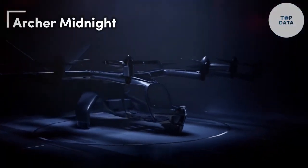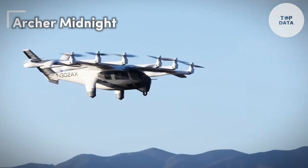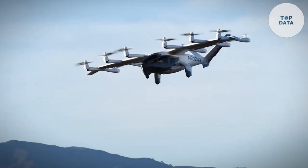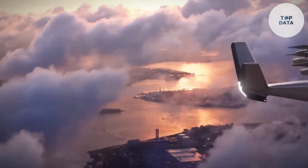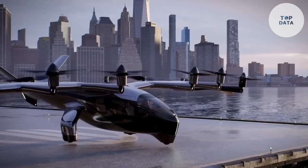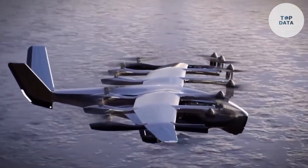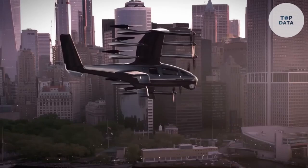Archer Midnight. Archer Midnight is a revolutionary electric vertical takeoff and landing (eVTOL) aircraft designed to redefine urban transportation. With its sleek design and advanced technology, the Midnight aims to provide a sustainable, efficient, and convenient mode of travel for city dwellers. It is powered by a combination of electric motors and batteries, making it a clean and quiet alternative to traditional transportation. It can take off and land vertically, eliminating the need for traditional runways, and is designed to carry a small number of passengers for short-distance travel within cities.